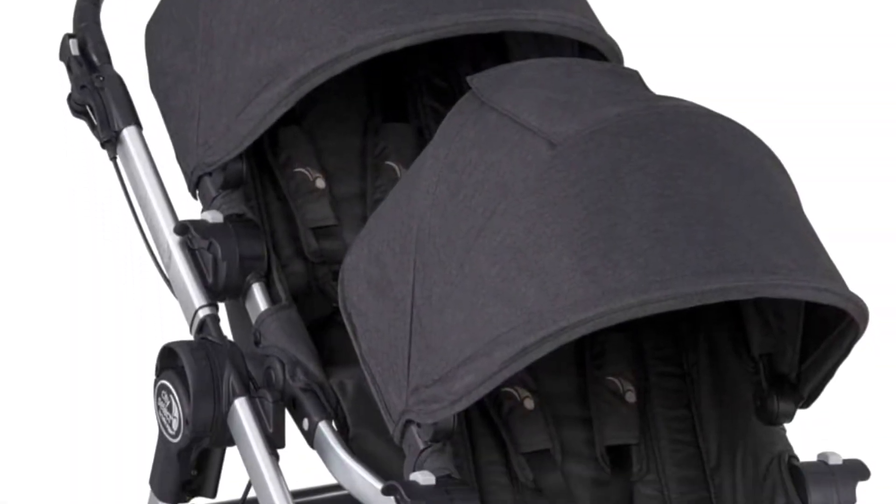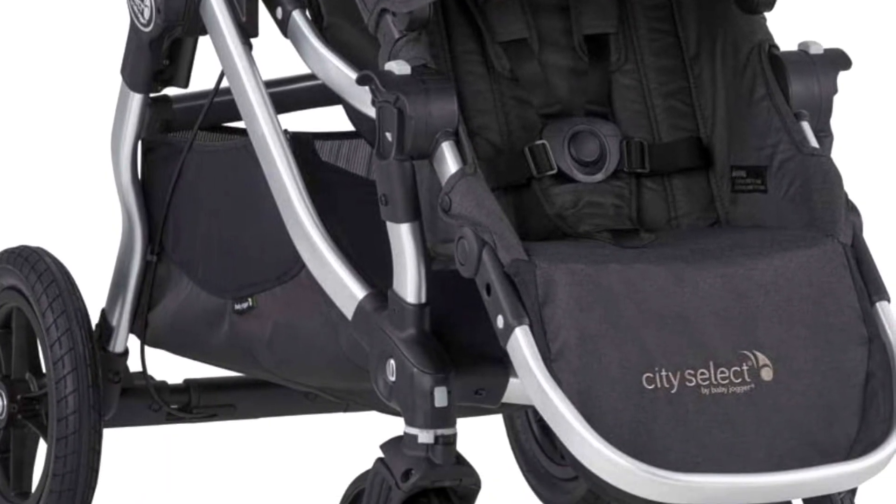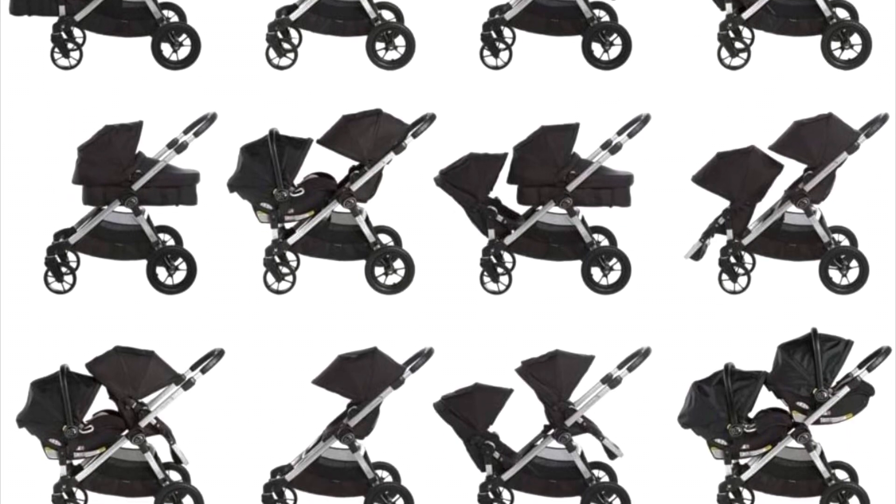And last but not least, the stroller offers a huge compartment underneath to hold a diaper bag or cooler. Overall, this is an amazing and versatile product that comes ready to grow with your family.